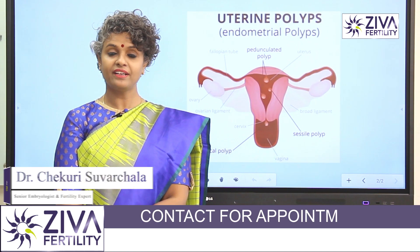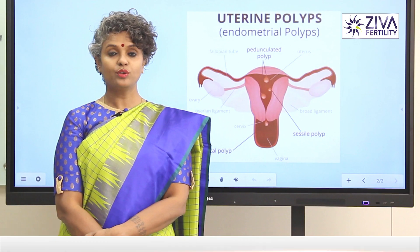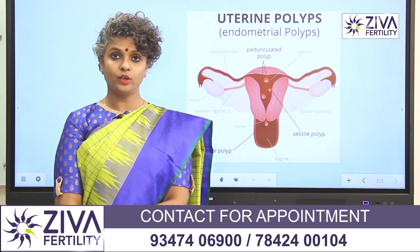Hi, I'm Dr. Swarjhla, Scientific Director with Zeeva Fertility Centres. Today, we are going to understand what role polyps play in the fertility of a woman and what are the factors that influence your chances of success if you have a polyp within your endometrium.